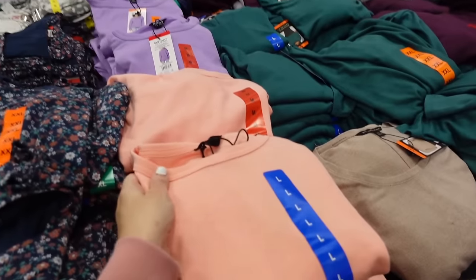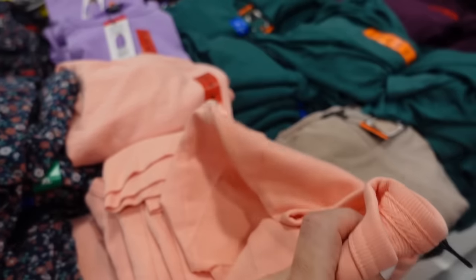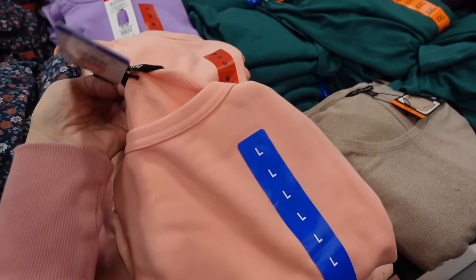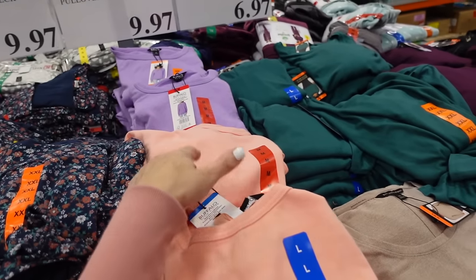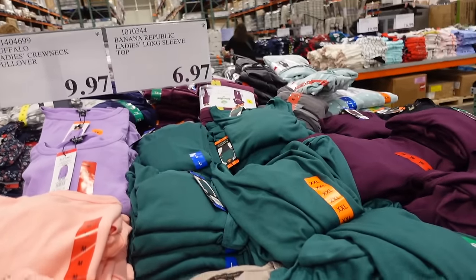Also $9.97 are the Buffalo pullovers — French terry, perfect as a sweatshirt, crew neckline, relaxed fit. Really pretty colors for spring, also available in purple. And the Banana Republic long sleeve tops are down to $6.97 — lightweight, relaxed fit in beige, charcoal, green, and purple.